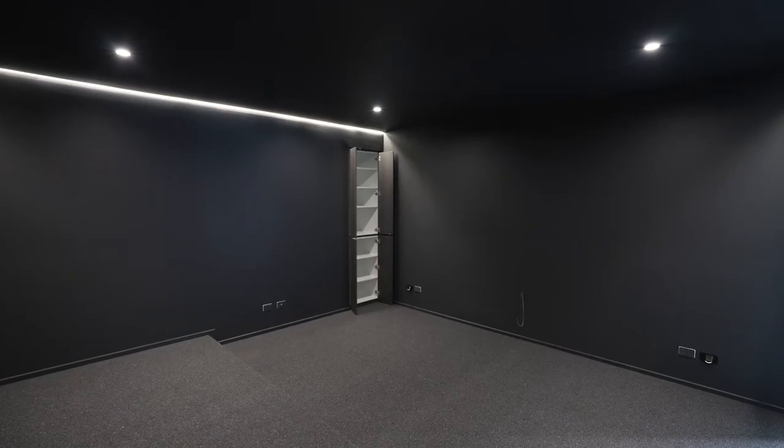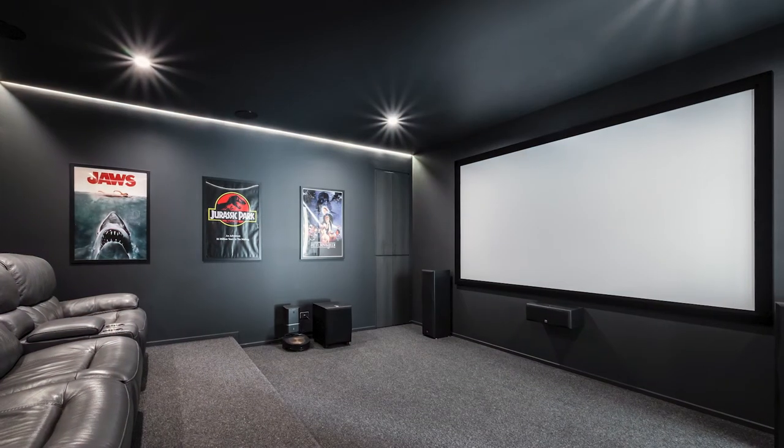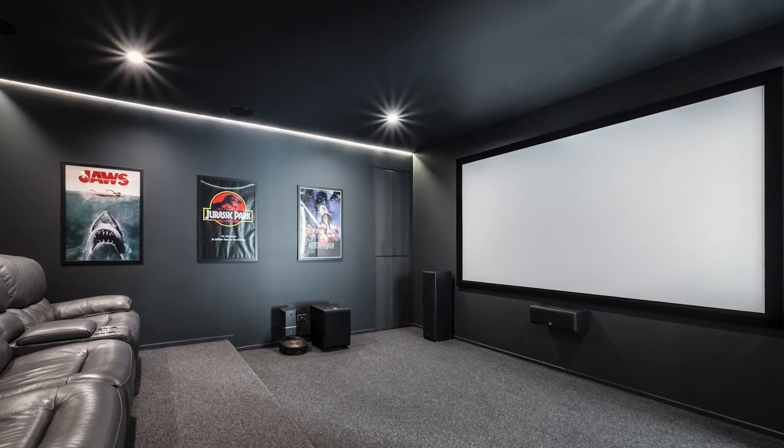And over this side we've got a cabinet that's been built into the wall, so all the audio equipment actually gets tucked away behind the cupboard, so it's nice and neat.